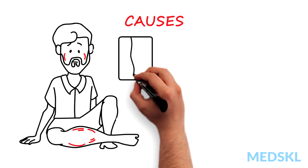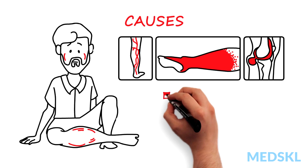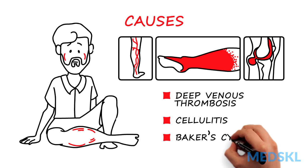The most common reasons for localized edema are venous problems, such as a deep venous thrombosis, cellulitis, and a Baker's cyst.